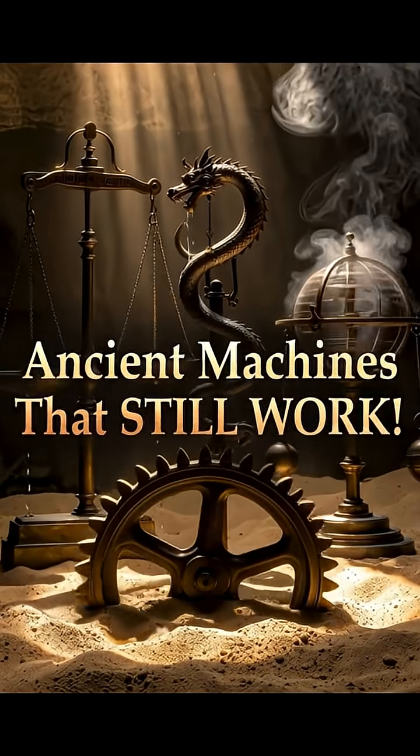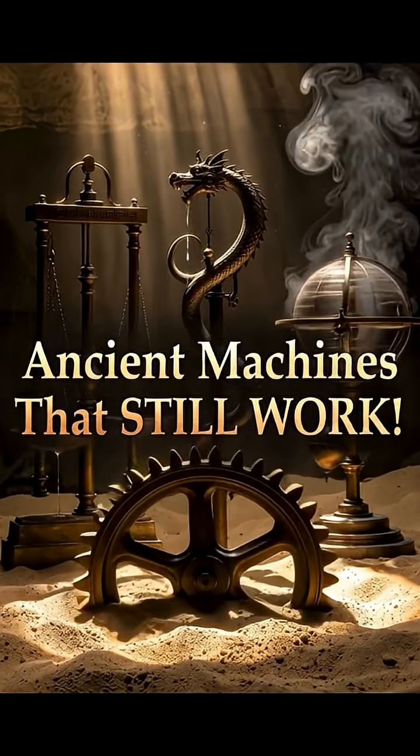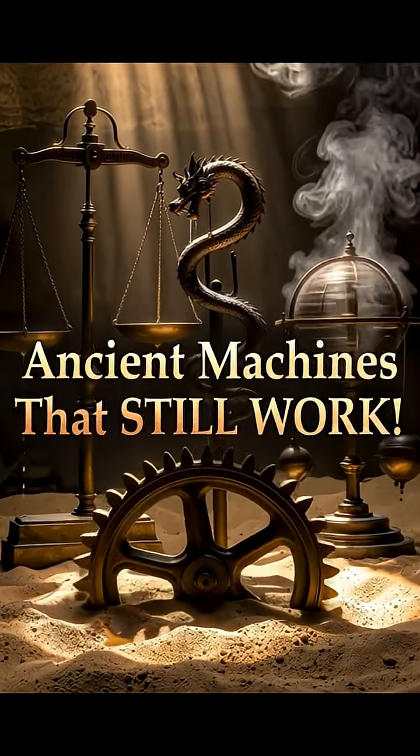They say ancient technology was primitive, but what if some of their machines were so well designed that they'd still work perfectly today? Here are five ancient machines that could run right now, thousands of years later.